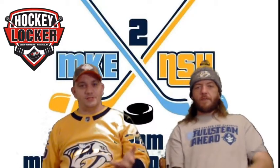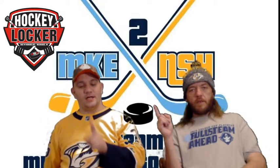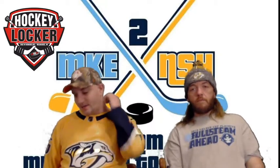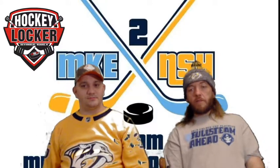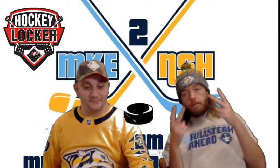So this has been From Milwaukee to Nashville, brought to you by Hockey Locker. I am Daniel Goodman, this is Christopher Drabes. Don't forget to like, comment, and subscribe. Share this video with your friends, family, your cousin, brother, sister — support the cause. Have a great night, and if you're watching this during the day, have a great rest of your day. Later.